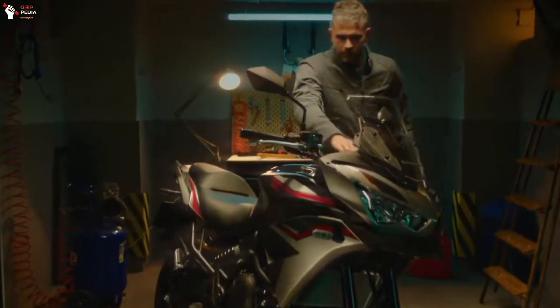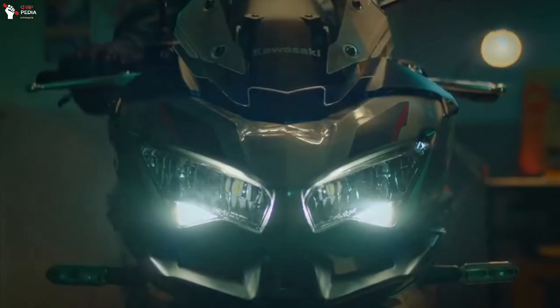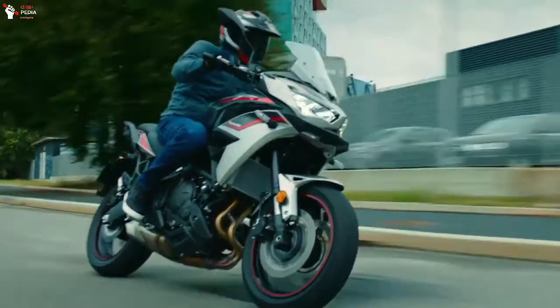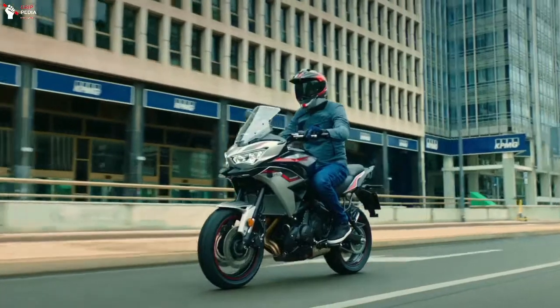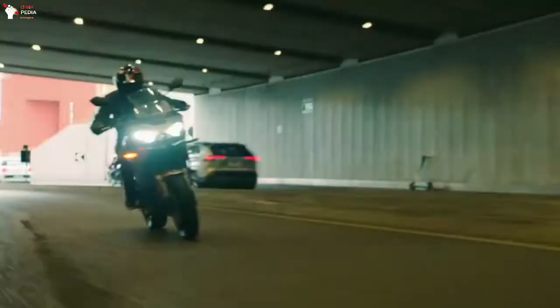Recently, Kawasaki introduced the 2022 Versys 650 model at the ECMA Milan. This new generation gets a significant upgrade, most focused on technology and convenience. But in terms of style, it appears sharper at the front, similar to the Versys 1000.